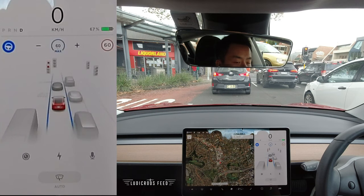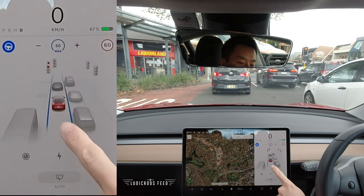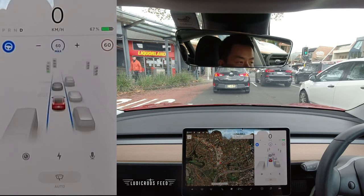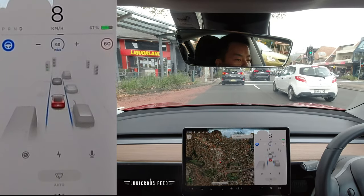We'll see stop signs, we'll see traffic lights, we'll see lane markings. That stop sign marking there on the road is incorrect because it's actually a bus lane marking, so something for future updates hopefully.